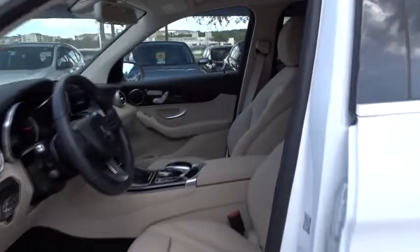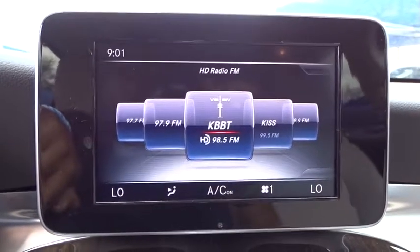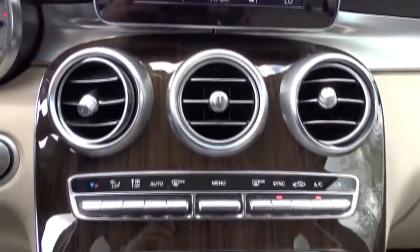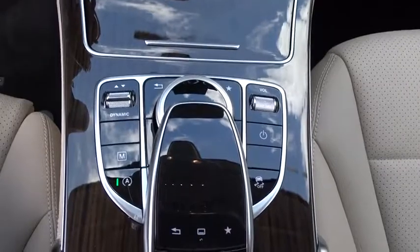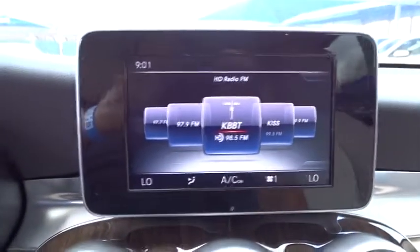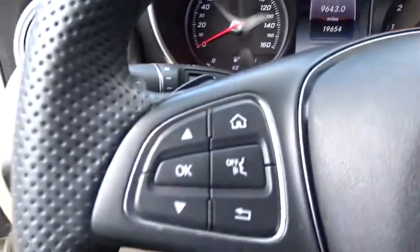This isn't just a vehicle, it's an experience. So stop in for a test drive today. Carfax.